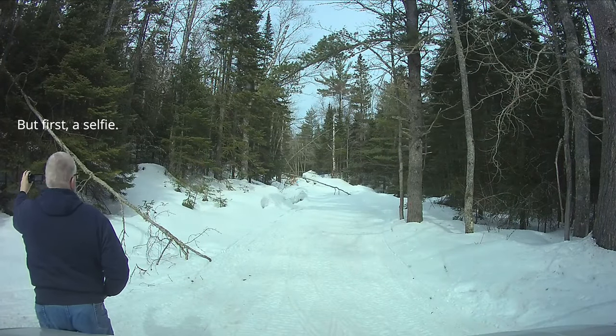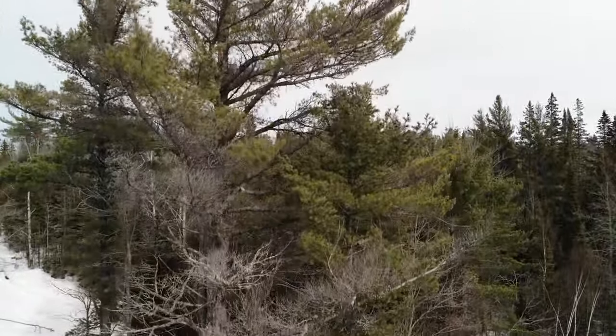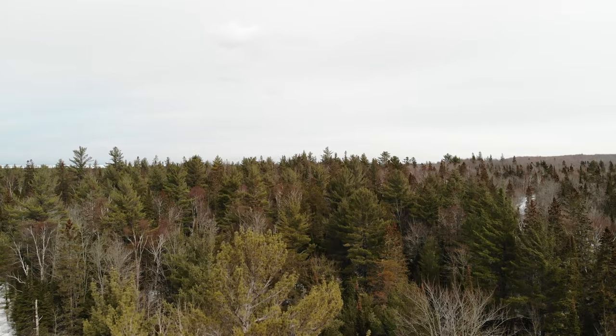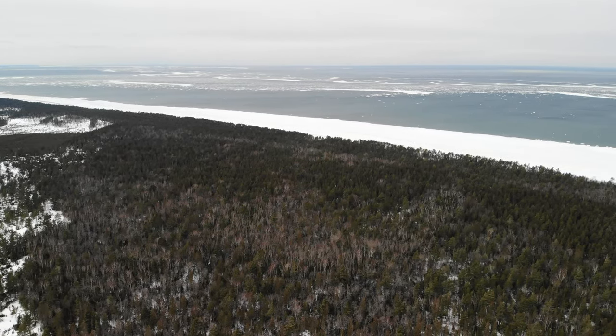So I flew the drone from where I was. I was close enough that I wondered if I could see the lighthouse from above. The footage is very pretty, but you can't see the lighthouse. I'll post some pictures from the year before though.